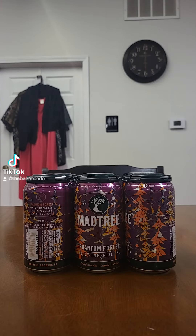This time on Brewed Shoe Review, we've got a brew coming out of Cincinnati, Ohio. This time it's from Madri Brewing Company.